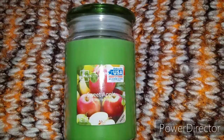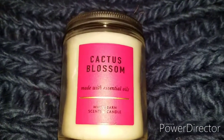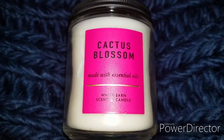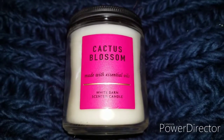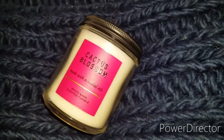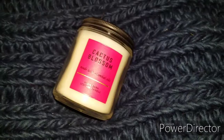The next candle is from White Barn and this is the cactus blossom scent. This is hands down my favorite candle in the world. These candles are more expensive — they can run up to about $14 for this size.